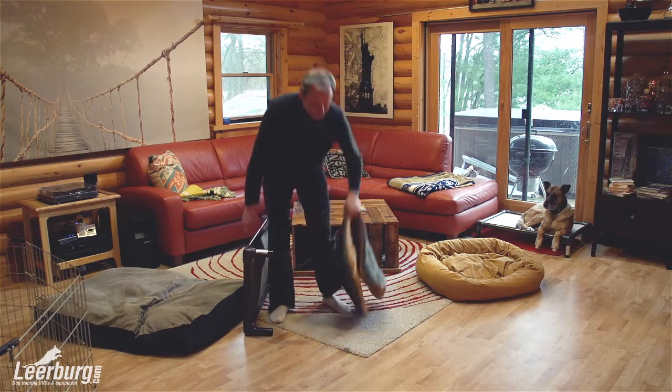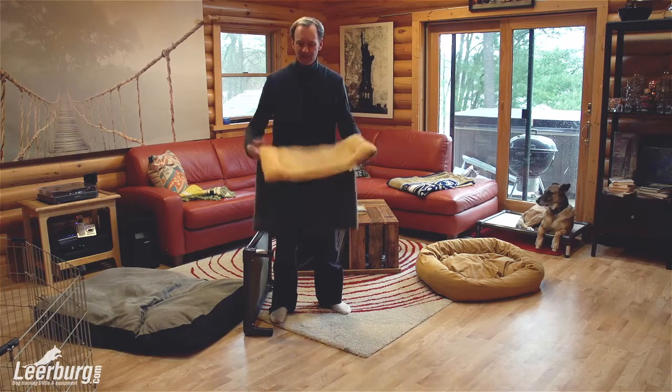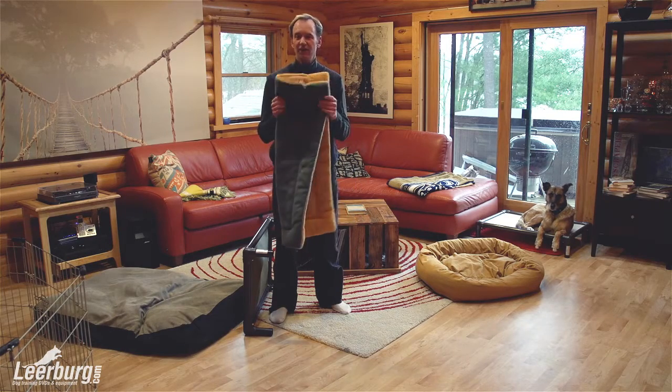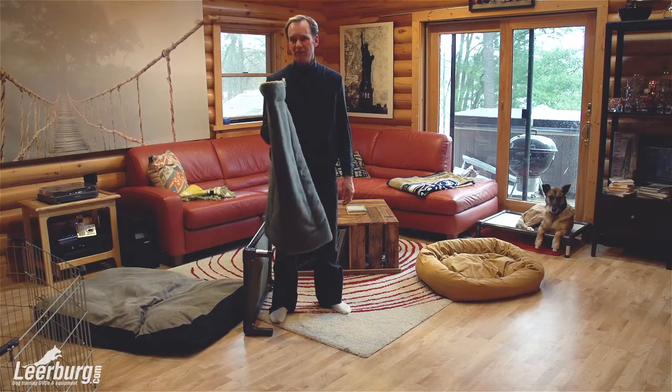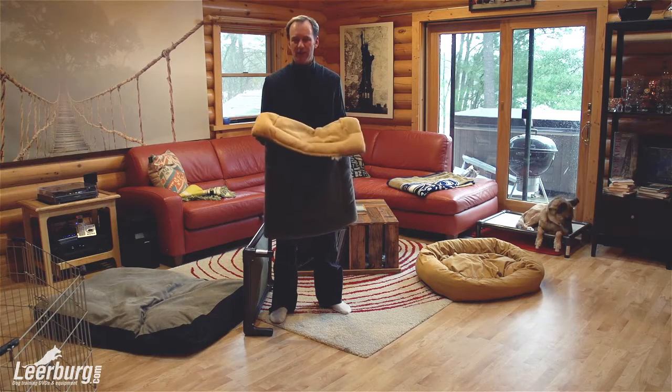Here's another bed that Leerburg's carrying now, which is really cool. It's called an eco bed, I believe, and it's made out of recycled pop bottles. So if you guys are kind of green and you want to do your part, you can get one of these beds. They're really nice — they actually feel really cool, kind of like a camel hair or something.